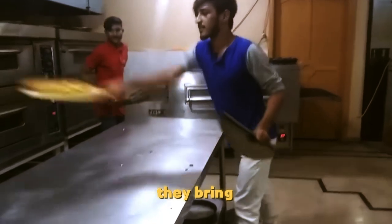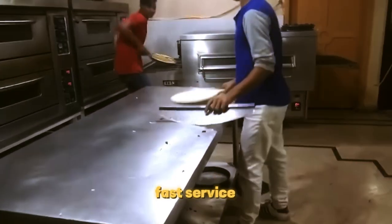At this pizza joint, they bring you your food before you've even sat down. Now that's fast service.